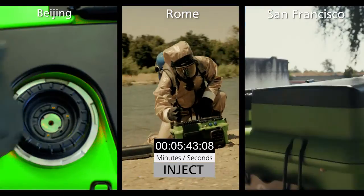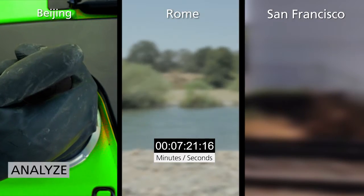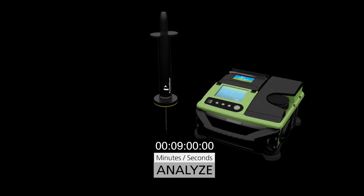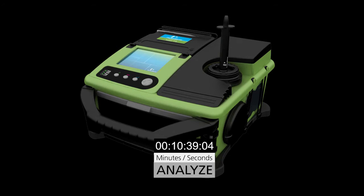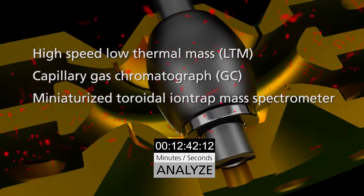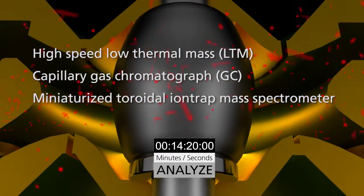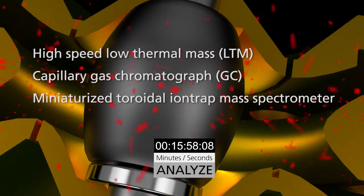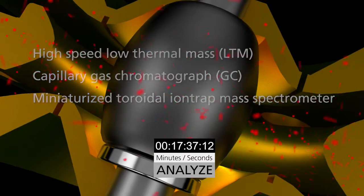Inject the sample. Analyze with GC-MS. The onboard library automates target compound deconvolution and identification. Torian technology integrates a high-speed, low-thermal mass capillary gas chromatograph with a miniaturized toroidal ion-trap mass spectrometer to provide a fast, reliable and easy-to-operate GC-MS.